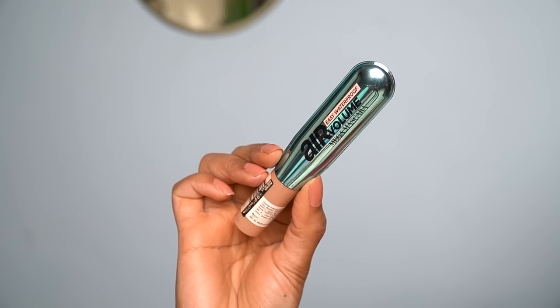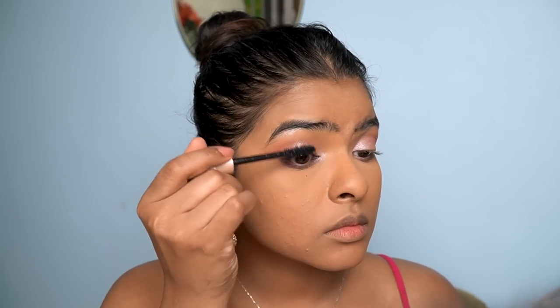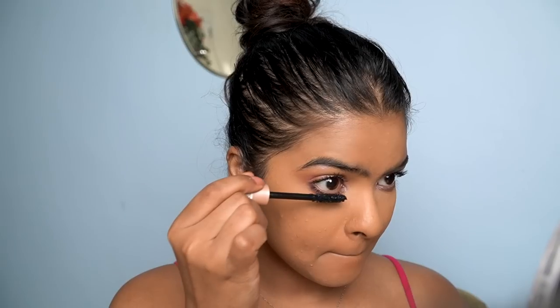Next I have a new mascara by L'Oreal — I wanted to see what the hype was about. This is the Easy Waterproof Air Volume Mega Mascara. The packaging is so beautiful — I've never seen packaging like this. It has a very big, closely-packed bristle wand, so it definitely separates, lengthens and volumizes lashes. One thing I really like about this formula is that when it dries you can easily peel it off like Fevicol. If mascara tends to smudge on your lower lashes, you'll love this because it doesn't.